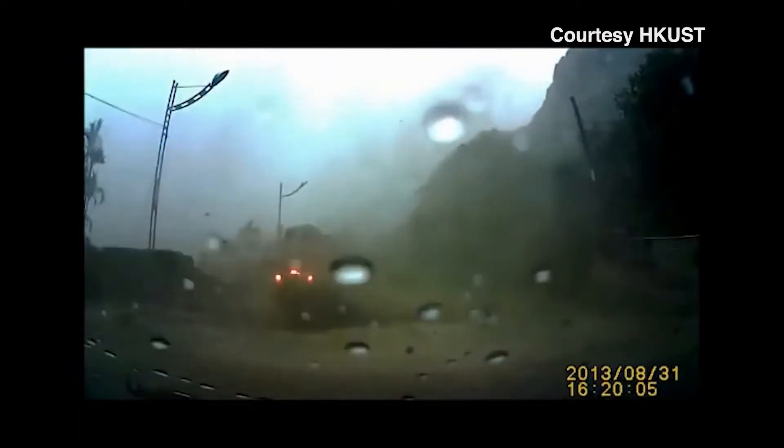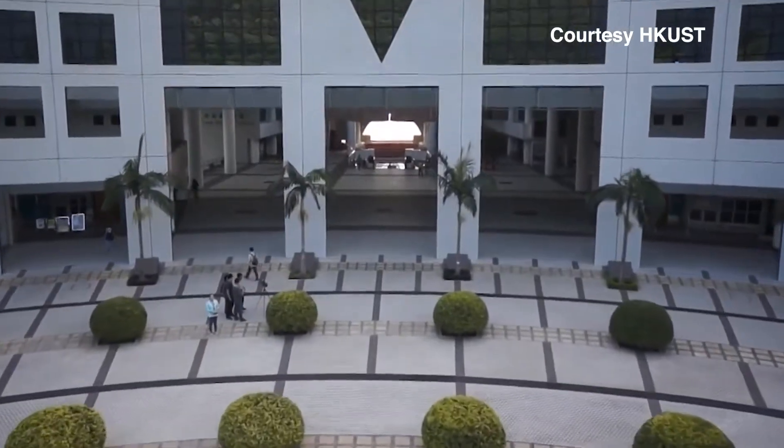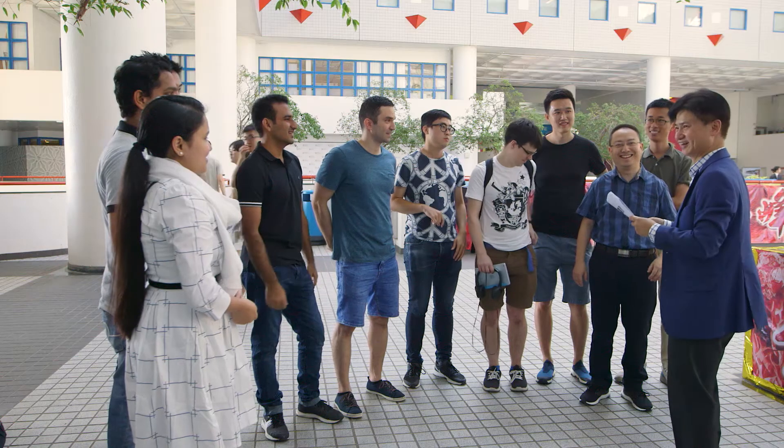The destructive power of landslides is familiar to Asia and around the world, and a unique project led by the Hong Kong University of Science and Technology, HKUST, aims to unveil a new solution to mitigate the damage and risks, headed by the university's Professor Charles Ng. He says climate change is becoming a major cause of landslides.